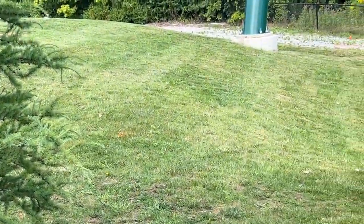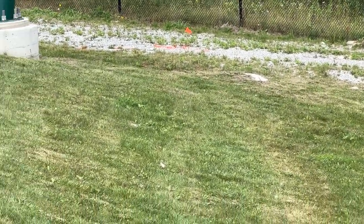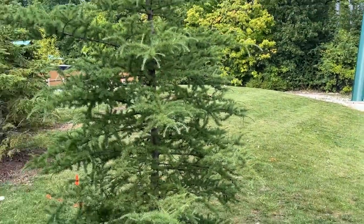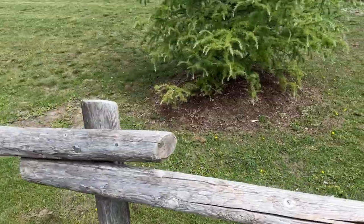I actually have a construction update on the new ride at Canada's Wonderland. Markings have appeared, and they are definitely marking where the support columns are going to go for this attraction. When you see where they're going to go, you can actually see exactly where it's going to swing.